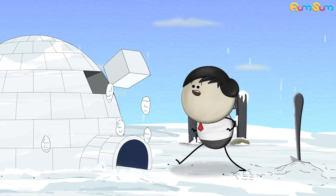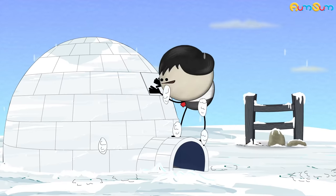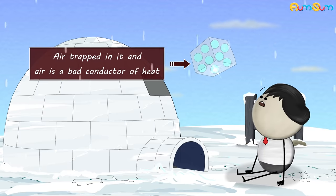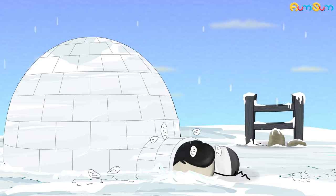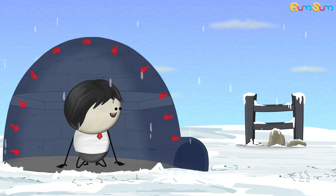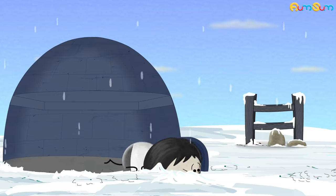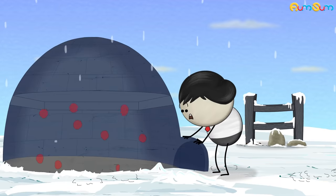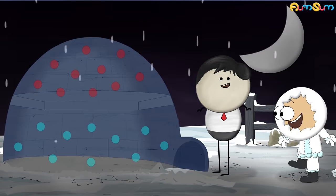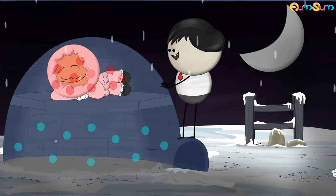Although igloos are made up of blocks of compressed snow, they keep us warm. Compressed snow has air trapped in it and air is a bad conductor of heat. Hence, the heat given off by our body does not get lost from the igloo — it stays in the igloo, thus keeping us warm. Besides this, warm air rises up and cold air sinks to the bottom. Hence, during night, Eskimos — people living in igloos — sleep at the uppermost part of the igloo to stay warm.